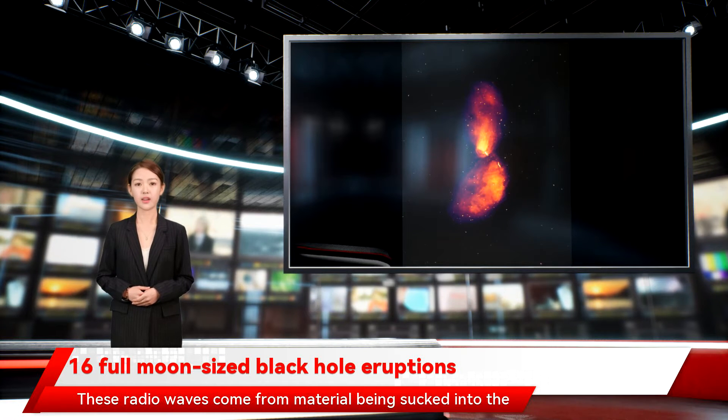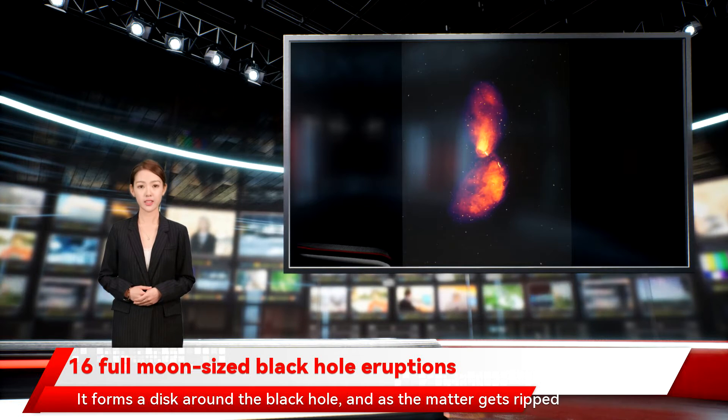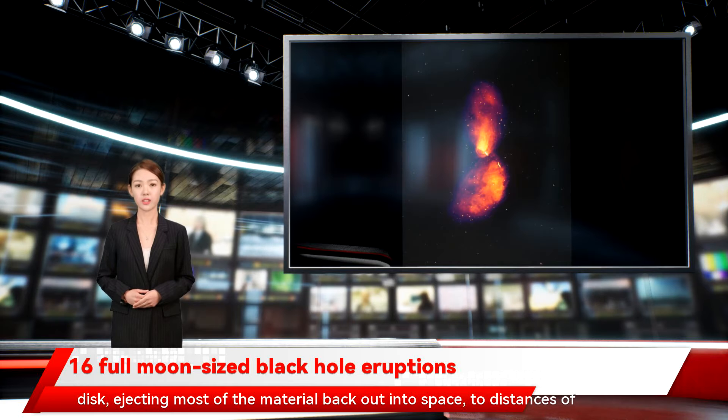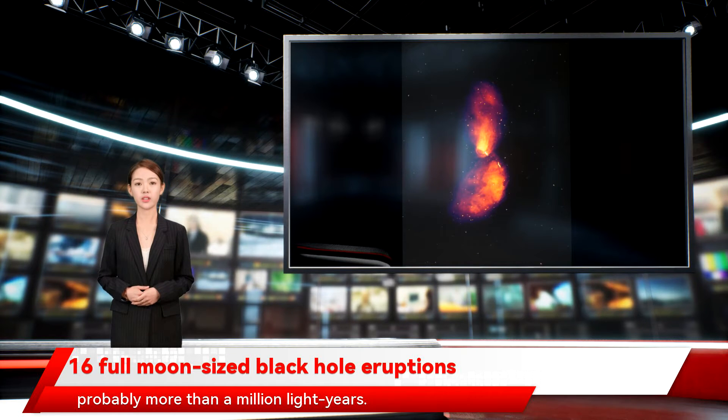McKinley described the map: these radio waves come from material being sucked into the supermassive black hole in the middle of the galaxy. It forms a disk around the black hole, and as the matter gets ripped apart going close to the black hole, powerful jets form on either side of the disk, ejecting most of the material back out into space.